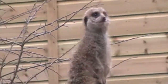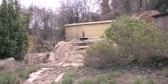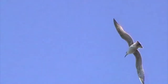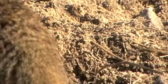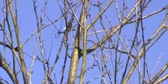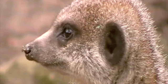While the family feeds, one meerkat keeps a lookout for predators. When a predator is spotted, the sentry will give a special alarm call. Once the threat has passed, the meerkats emerge.